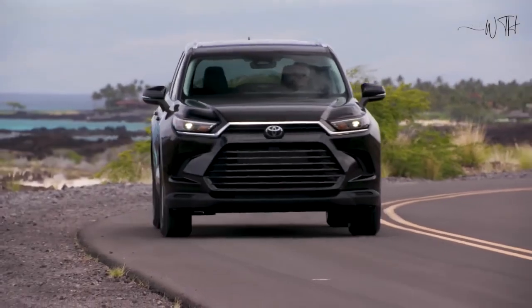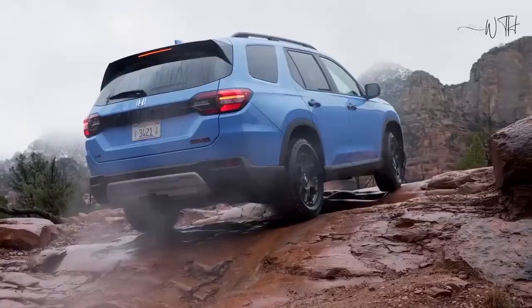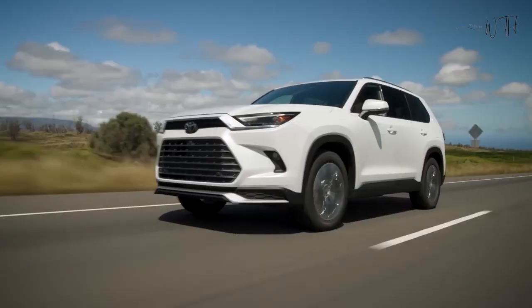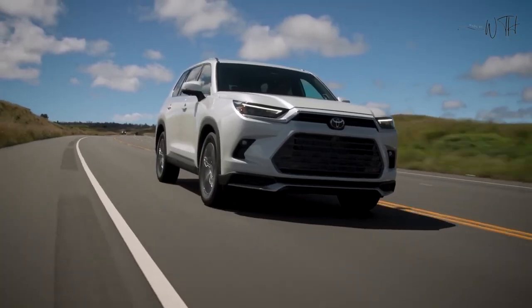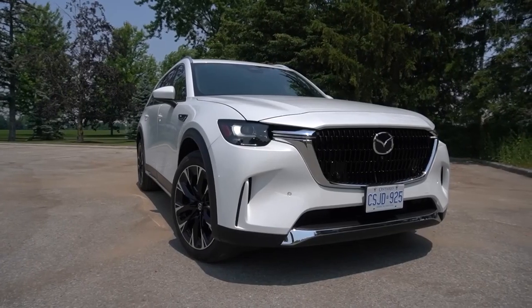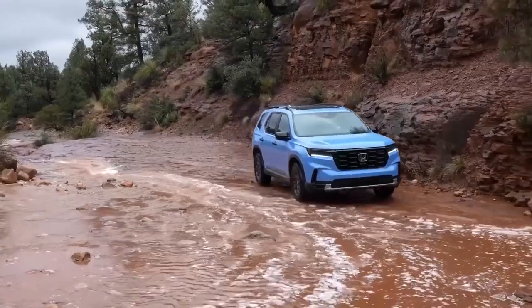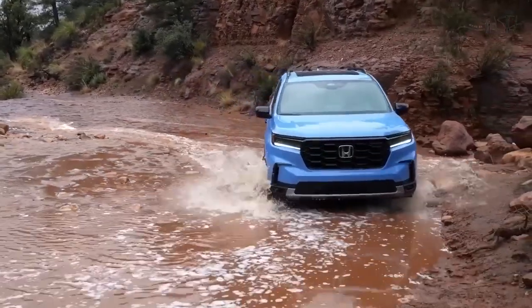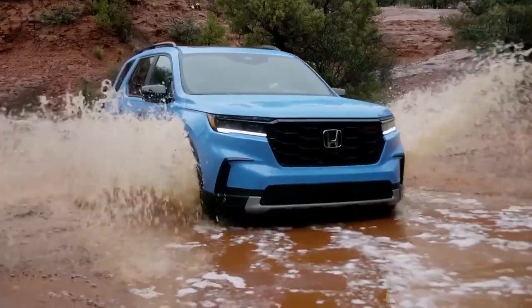Mazda offers an adequate protection plan for buyers of new CX-90s, but unlike the Hyundai Palisade and Toyota Highlander, it does not offer complementary scheduled maintenance. The limited warranty covers 3 years or 36,000 miles, and the powertrain warranty covers 5 years or 60,000 miles.